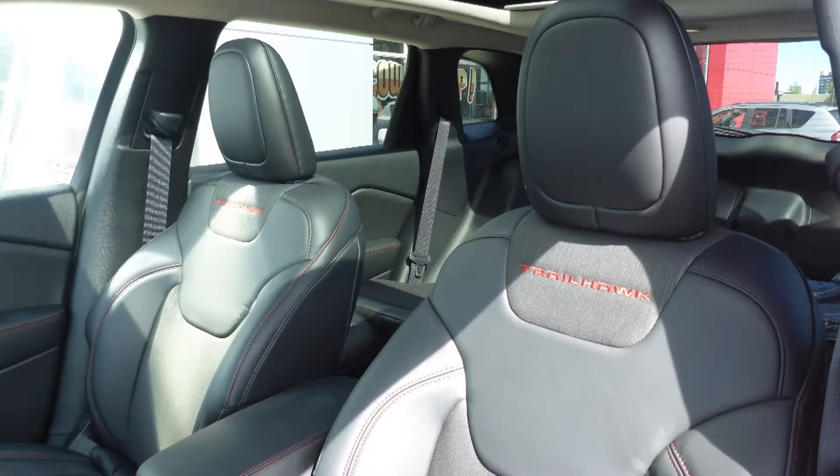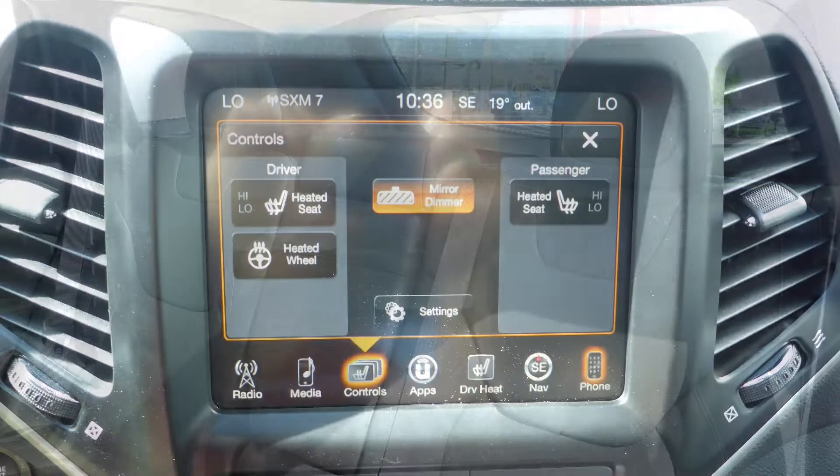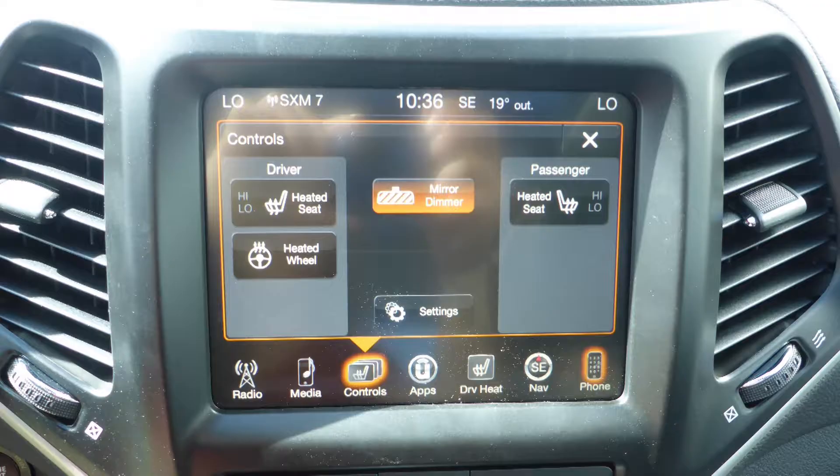Also Colleen, the interior features all leather seating with premium stitching and rear folding seats. As well, the front seats and steering wheel are heated.